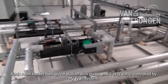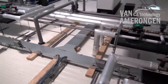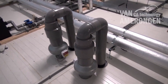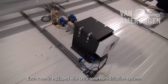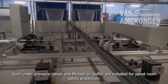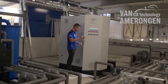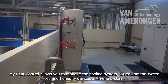Each room has its own glycol station with pump and three-way valve controlled by the MyFruit system. An aeration device is installed here for raising O2 level if required. Each room is equipped with an ultrasound humidification system, because some tests require extreme relative humidity conditions. Over-under pressure valves and flexible air buffer are installed for panel room safety protection. MyFruit control allows you to manage the cooling system, CA equipment, water loss and humidity devices all in one system.